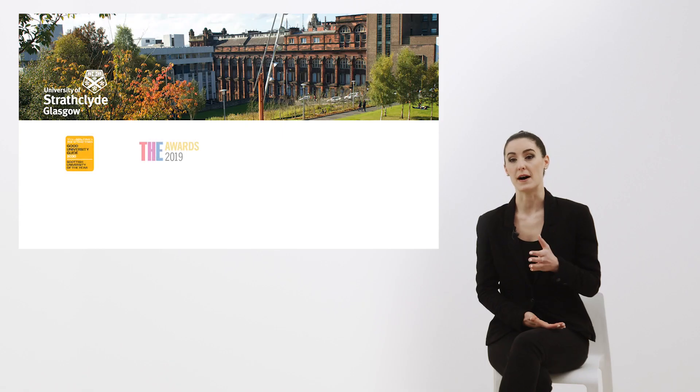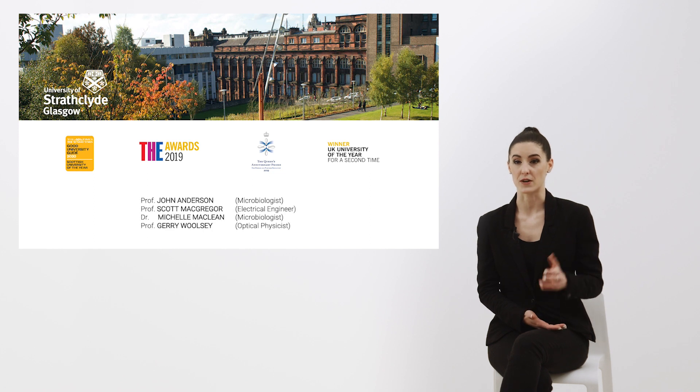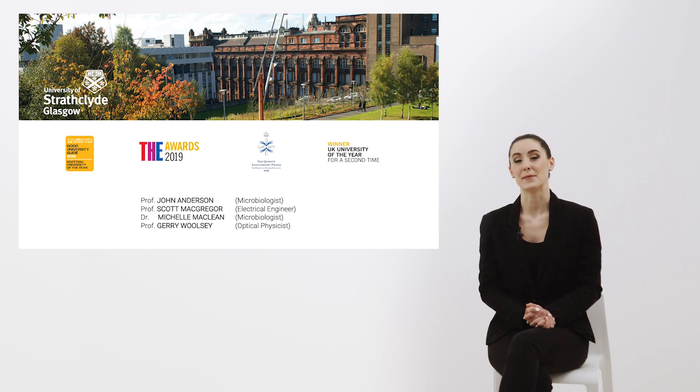A couple of years ago, so long before the pandemic, we started to collaborate with the University of Strathclyde in Glasgow, Scotland, which is one of the leading and most award-winning international technology universities. In particular, we became interested in the studies carried out by Professor Anderson and his team, resulting in the development of a patented technology called the HINZ LIGHT. Let's hear directly from Professor Anderson what it's all about and how it works.